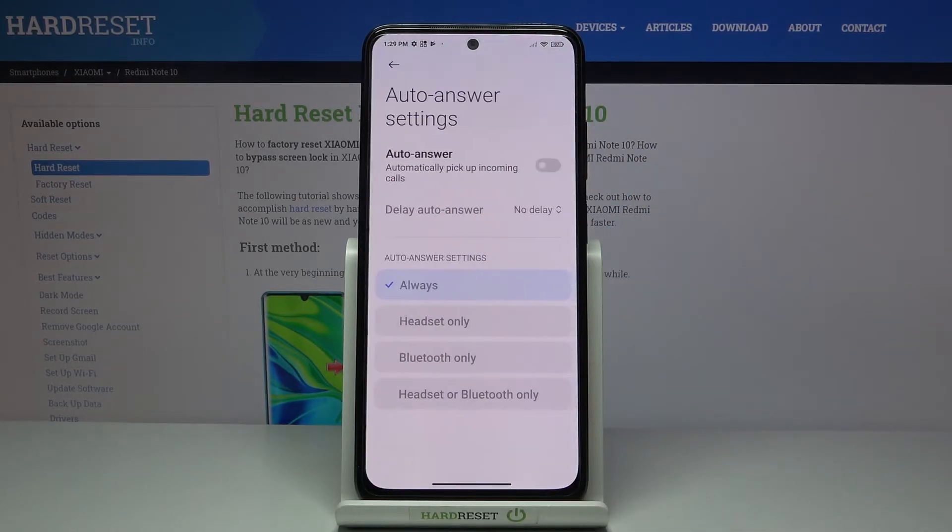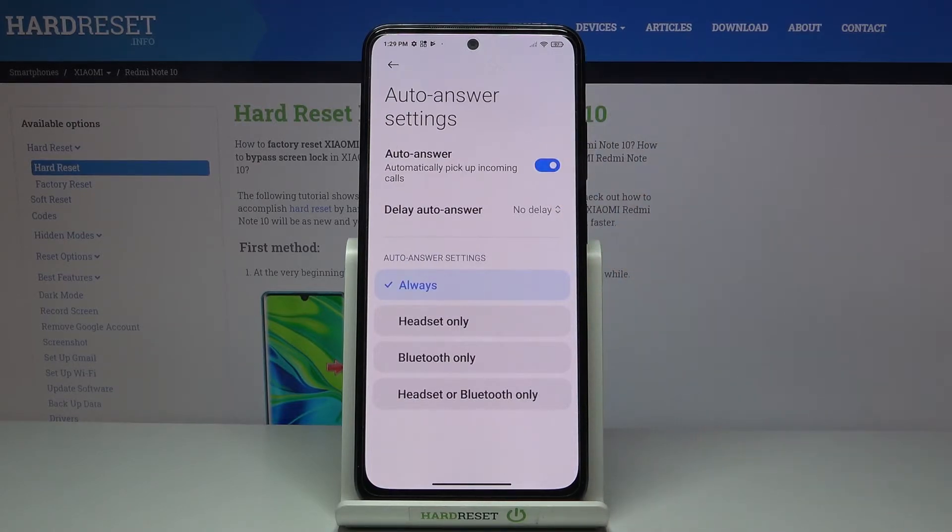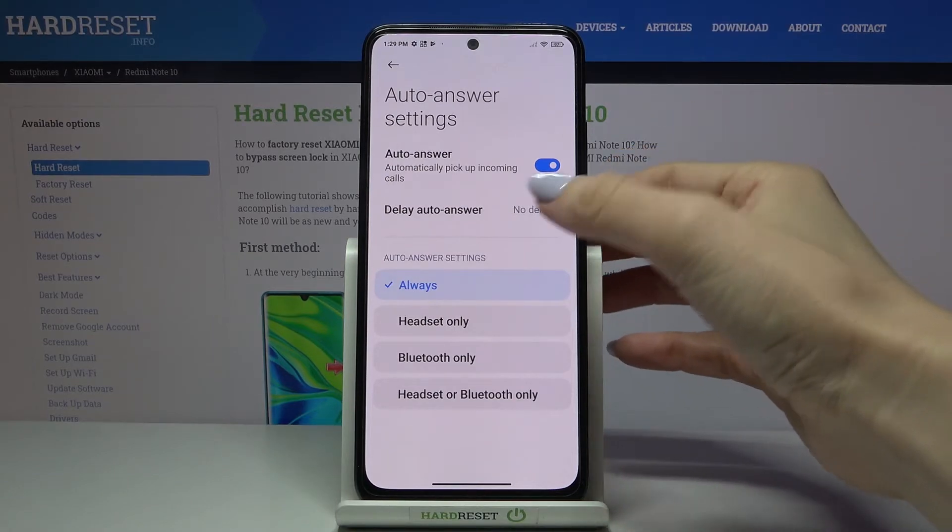It's right here. Just marked, and if you'd like to activate this feature, which will apply automatic pickup of incoming calls, just tap on this switcher. And that's it — from now on it's active.